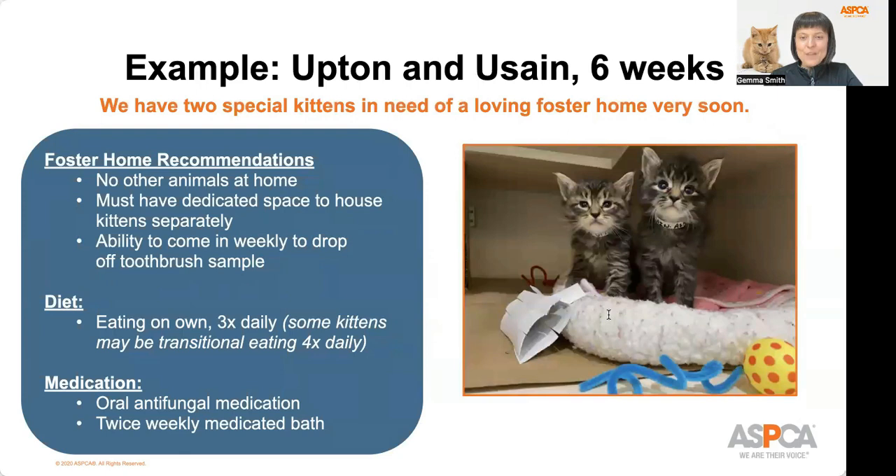Here is an example of two nursery litter mates with ringworm from last season who went to foster. Upton and Usain are six-week-old kittens. The foster home recommendations include no other animals in the home, a dedicated space to house kittens separately, and the ability to come to the kitten nursery weekly to drop off a fur sample. These kittens are eating wet and dry food on their own three times a day. As typical for ringworm kittens, they are on both an oral antifungal medication and a twice-weekly medicated bath. We do have some younger kittens — called transitional feeders — who may need to eat four times a day or may be weaning off the bottle, and we'll provide guidance in those circumstances.